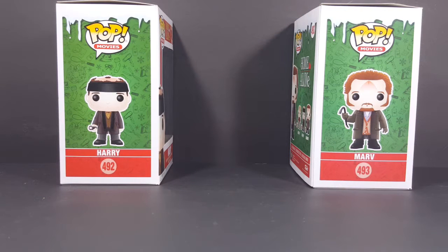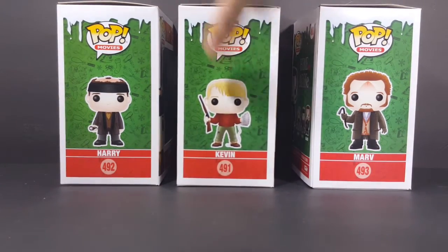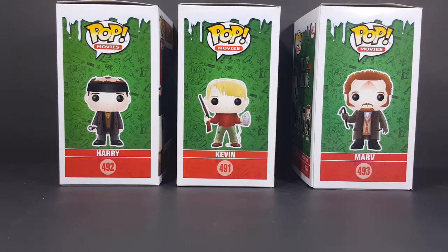We've already taken a look at Pop Movies number 492 Harry and Pop Movies number 493 Marv, both from Home Alone. So today, as I said, we're gonna be taking a look at Pop Movies number 491 Kevin McAllister from Home Alone.